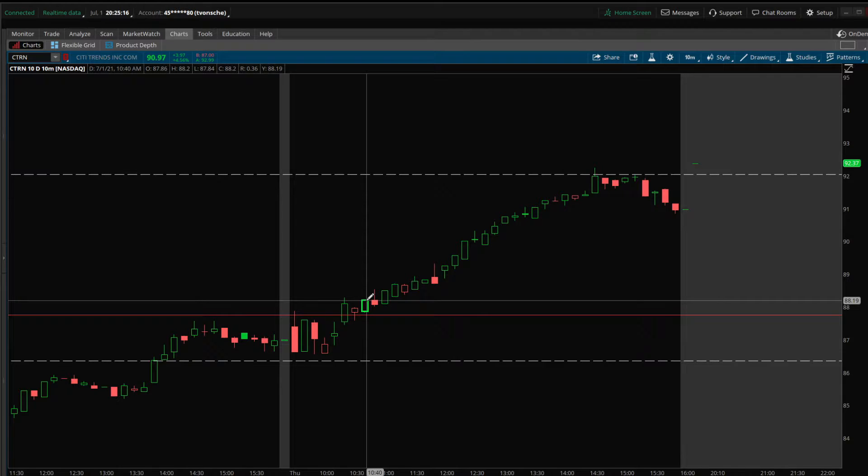I bought $85 calls for July 16th — the earliest expiration available, so 16 days out, in-the-money call strikes. There wasn't a whole lot of open interest, so the spreads were pretty wide. I think I got a decent fill around $5.30. I'll show you the trade in a little while.